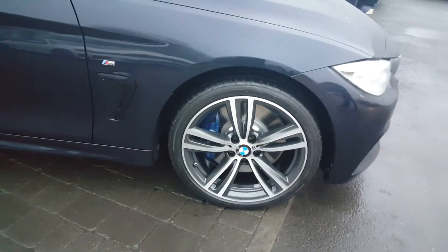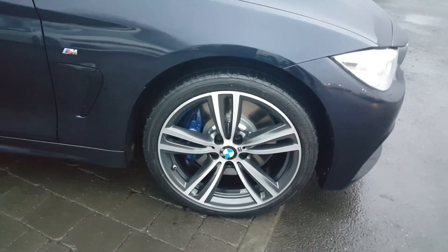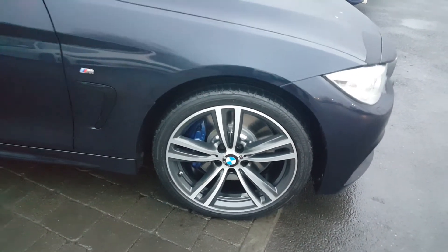19-inch bi-colour double-spoke M Sport alloys and run-flat tyres. You also have the blue M Sport brake calipers, as this car has the M Sport braking package.